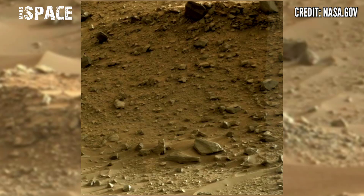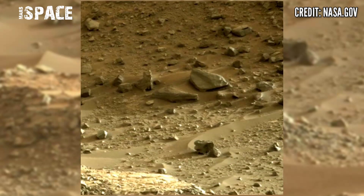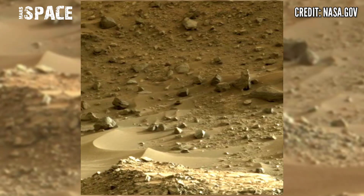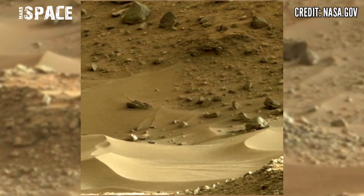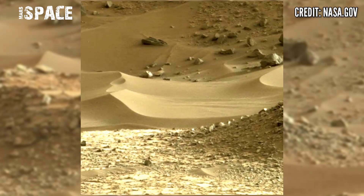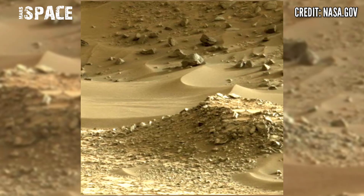Mars Curiosity Rover released this stunning video footage of the Mars surface. Using the left Mars Gamez camera — a pair of cameras located high on the rover's mast — when Curiosity reached the area of Gale Crater, it spotted many mysterious rocks, but in front of the rover a strange object was spotted.